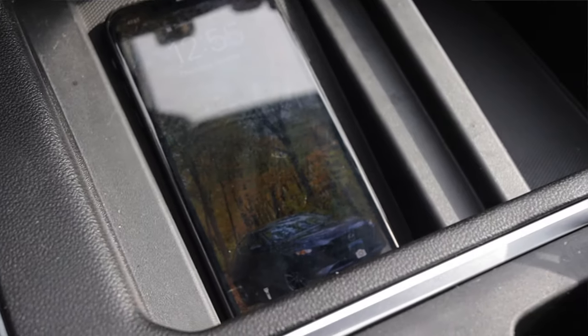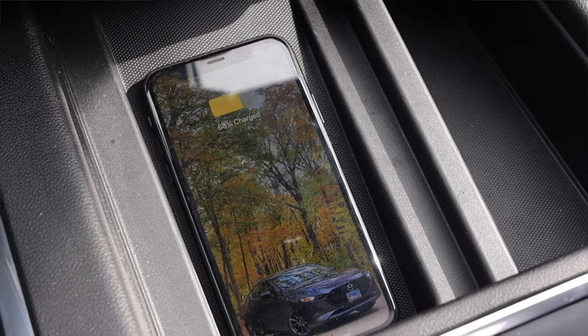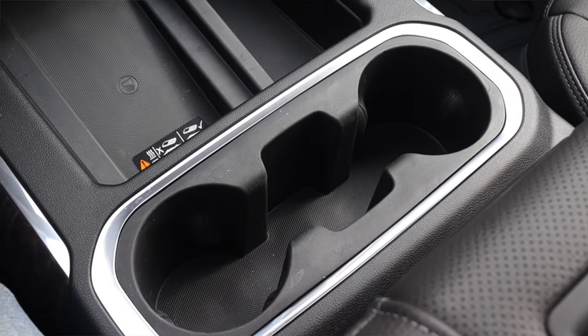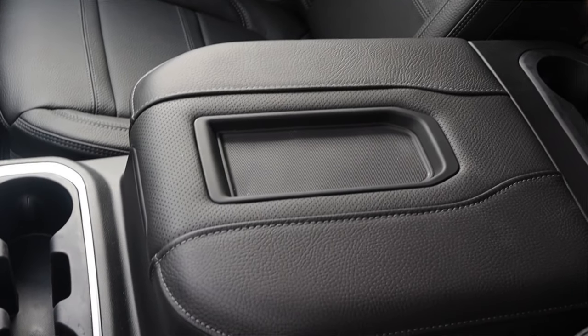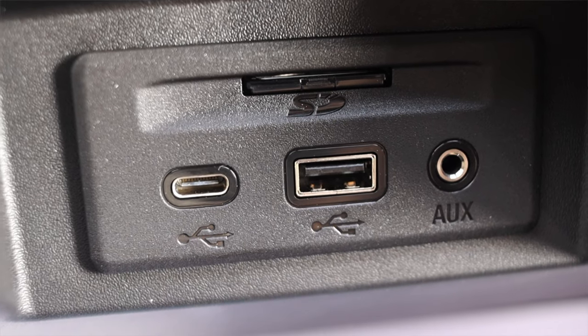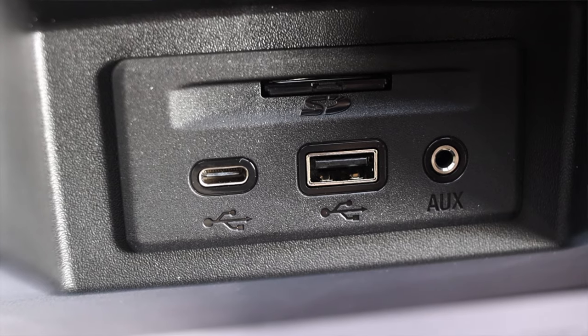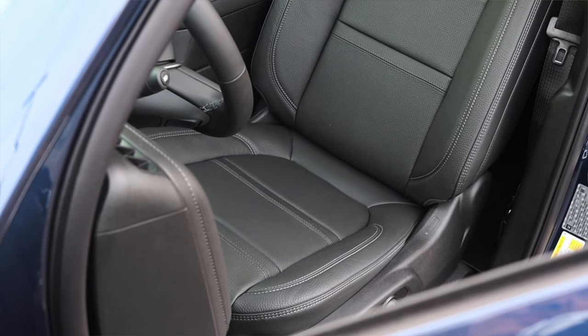In the center console I get a wireless phone charger — just set your phone down and it'll charge. Then two giant cup holders and a center console that opens up. Inside I have an SD card for navigation, two more USB ports — another USB-C and another traditional — and an aux in, which is very nice.